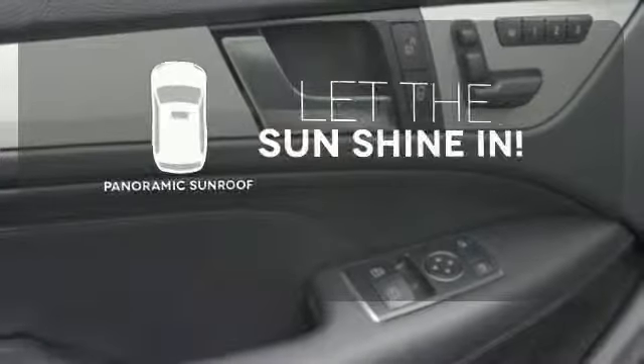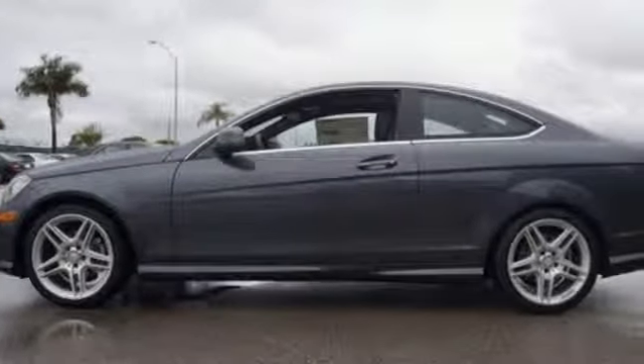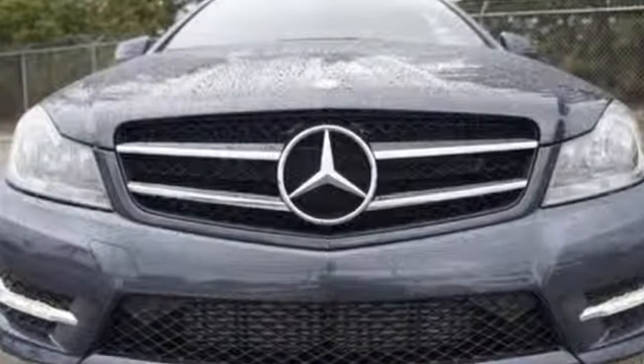Opening up to the world is a little easier with the panoramic sunroof. Its legendary performance and striking design give you presence on the road. Come take it for a test drive soon.